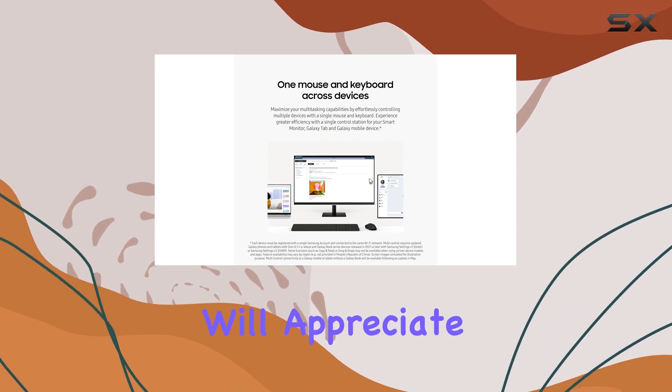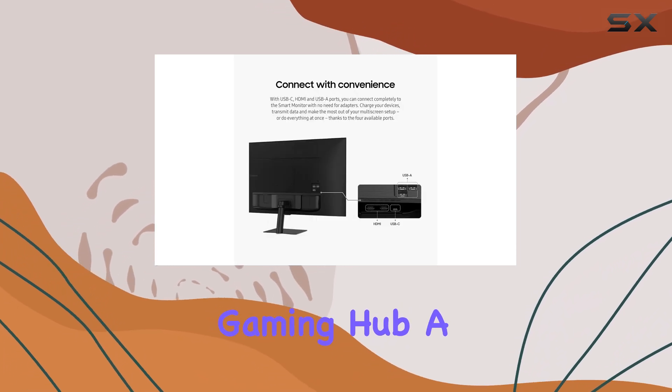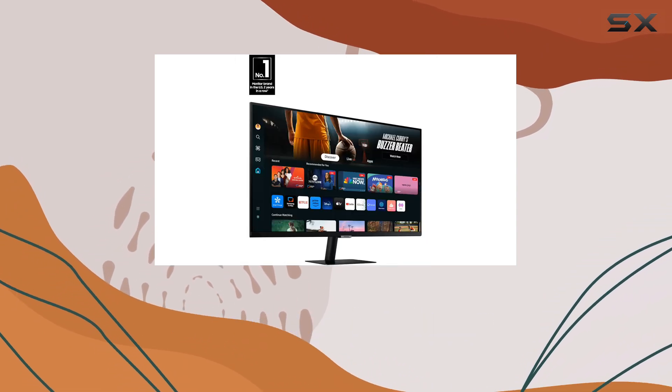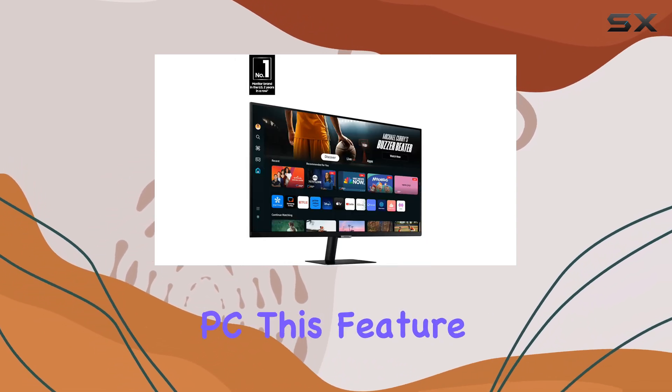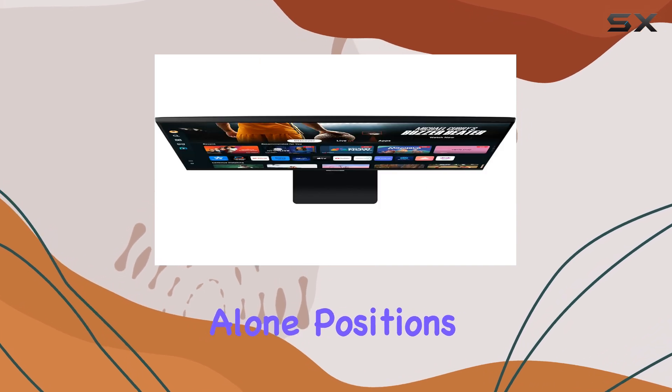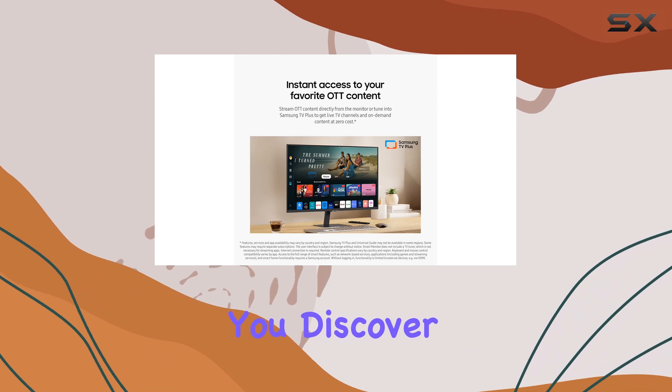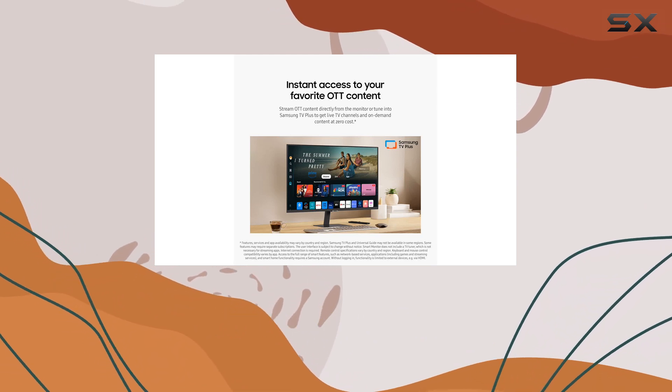Gaming enthusiasts will appreciate the Samsung Gaming Hub, a dedicated space for playing top-tier games from various streaming partners without needing a console or PC. This feature alone positions the M7 as a versatile option for gamers, letting you discover and play new favorites all in one place.